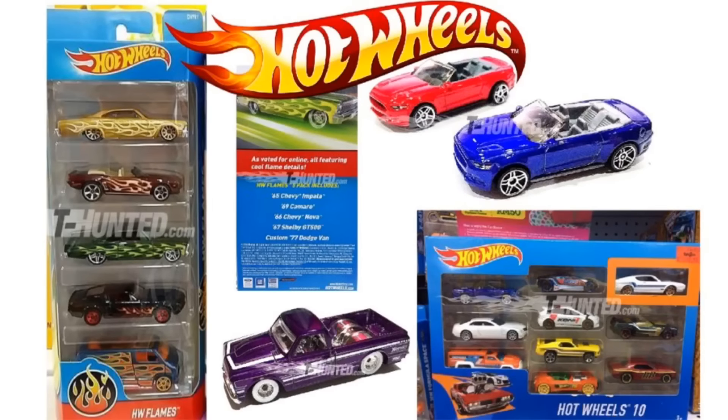I can't wait to find one of these. It should appear in the G case for 2017, and that's coming up soon. That's it for the Hot Wheels news — make sure to subscribe for more Hot Wheels videos, and thanks for watching.